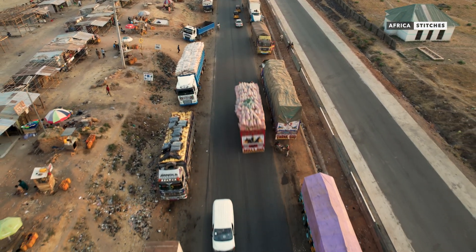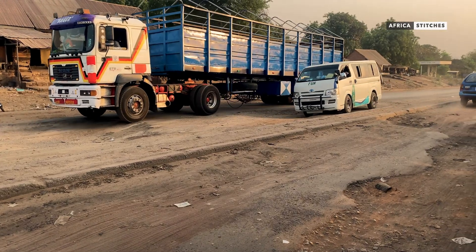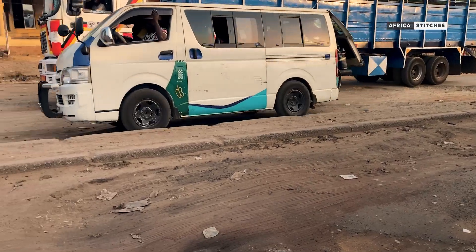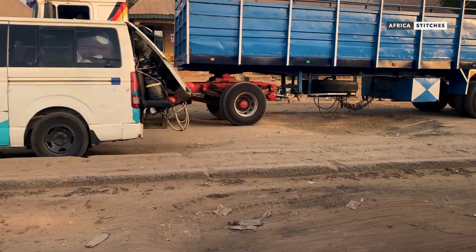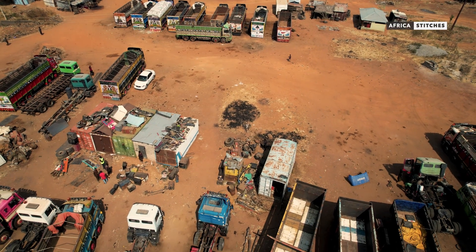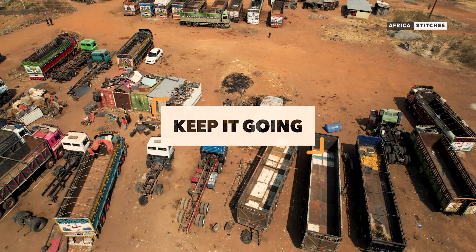In Nigeria, most of the trucks seen on the roads are locally fabricated. So how are they able to rebuild these heavy-duty carriers to maneuver difficult terrains, ensure durability, and withstand harsh road networks? Here, at a site in Nasarawa State, Nigeria, we will find out how they are able to keep it going.